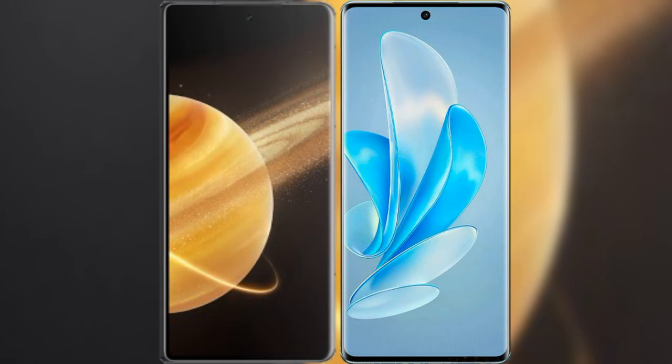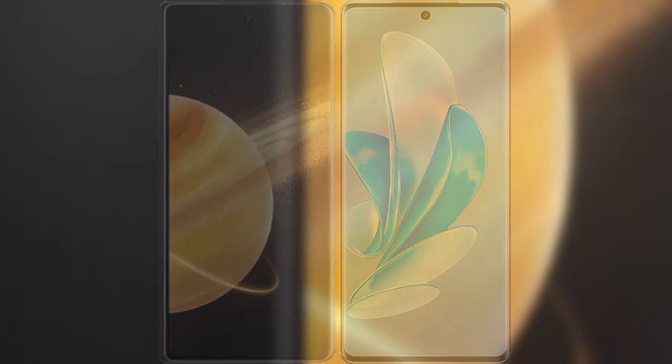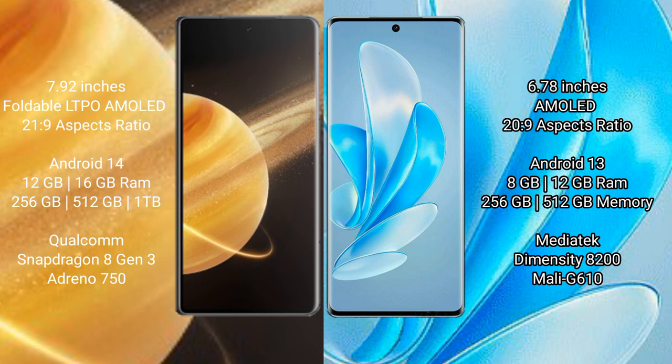Comparing the Honor Magic V3 with the Vivo A17 Pro. The Honor Magic V3 features a 7.92-inch foldable LTPO AMOLED display with a 21:9 aspect ratio. The Vivo A17 Pro features a 7.78-inch AMOLED display with a 20:9 aspect ratio.